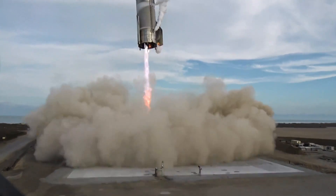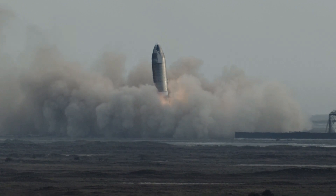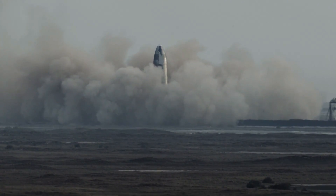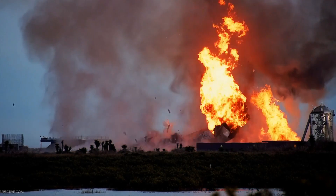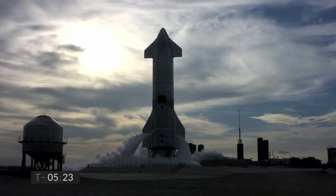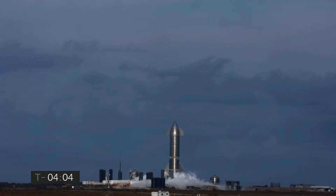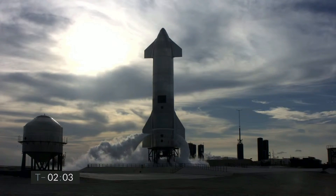The SN10 prototype was actually traveling slightly too fast before it landed, and at a speed of 10 meters per second, the hard impact damage to the legs and part of the skirt culminated in the explosion. Elon Musk said the SN10 landed hard because it was likely in low-thrust mode, which resulted from helium ingestion from the fuel tank header. A pressurization system was included in SN10 on Musk's order as compensation for some problems encountered with SN8, and he particularly said that the idea seemed good at the time.